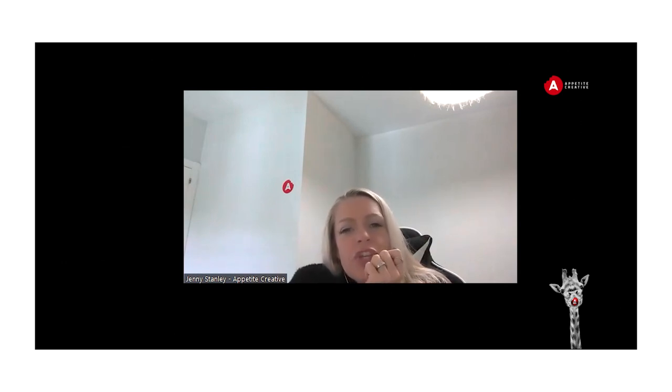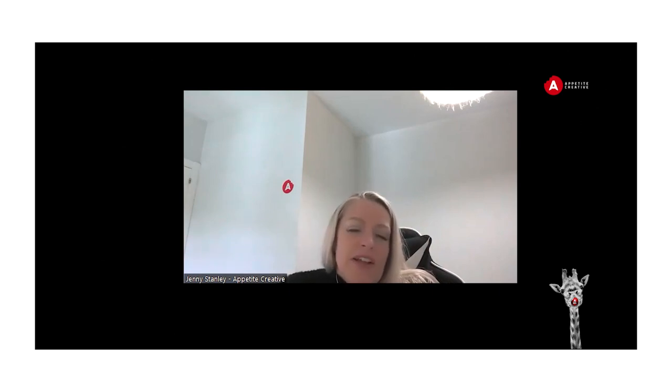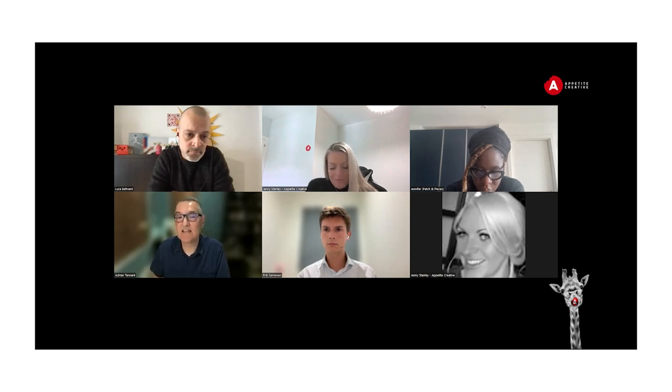Adrian, which industry verticals do you think are leading the way in integrating connected experiences effectively, and which ones will be most impacted in the future? At Big Eye, we work extensively with CPGs in the health and wellness space, grocery brands, and pet care, both at the product and retailer levels. These are all excellent candidates for connected packaging, and many of the folks on this call are probably familiar with a lot of these use cases.